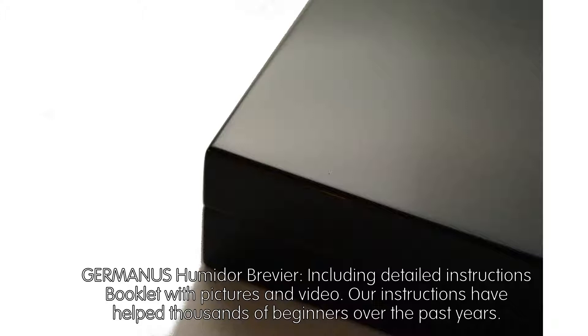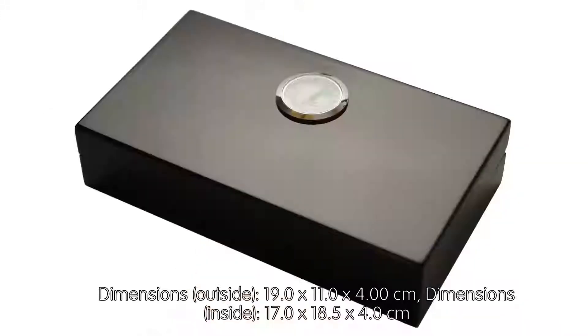Our instructions have helped thousands of beginners over the past years. Dimensions outside: 19.0 x 11.0 x 4.00 cm. Dimensions inside: 17.0 x 18.5 x 4.0 cm.